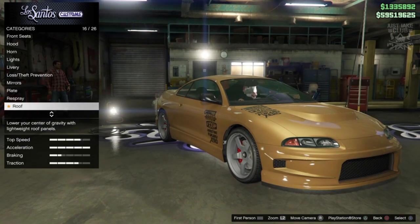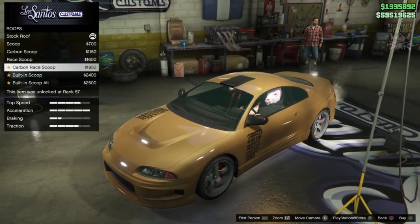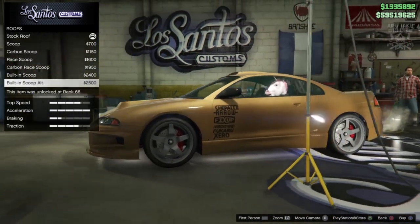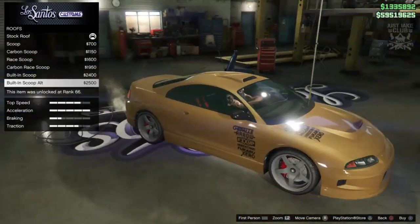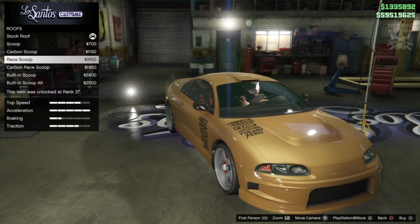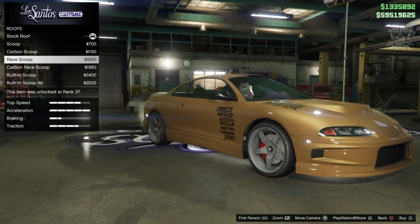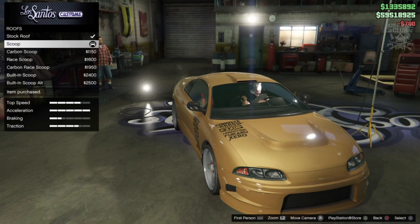For the roof option we've got a scoop, carbon scoop, Ray scoop carbon, and a full set of scoops — so we can't make it convertible unfortunately, but that doesn't really matter for the builds. It's not a big deal. Let's just get the standard scoop.